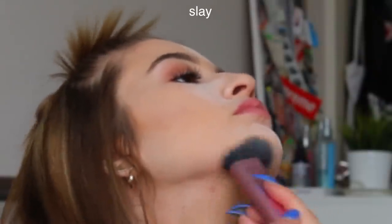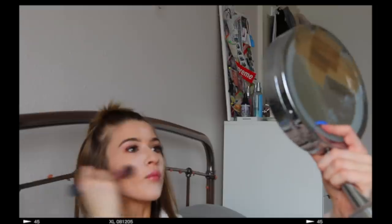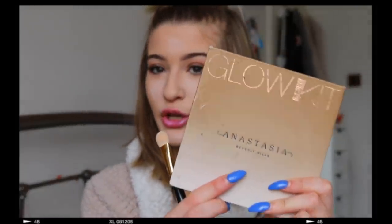We're going to put some bronzer on, then a little bit of lip gloss. I need to do highlight, take my powder off, and then I'm ready. We're going to be using the Anastasia Beverly Hills Glow Kit — using 'Summer,' which is the lighter shade.